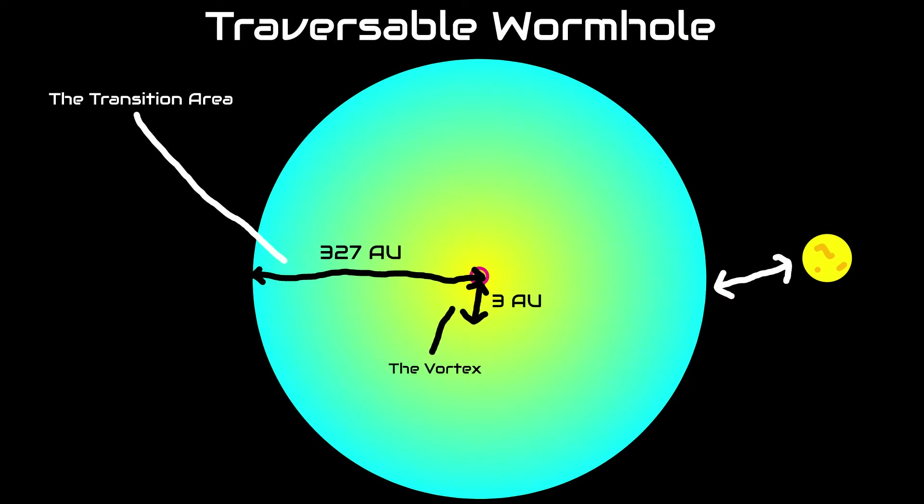In the Vortex zone, space-time begins to close in around the ship, and relativistic effects can be very harmful if you are not careful. Then, the ship passes a layer called the Caustic. It is some sort of thin layer of exotic matter or energy that holds the wormhole open. Without it, the wormhole would collapse into a black hole.